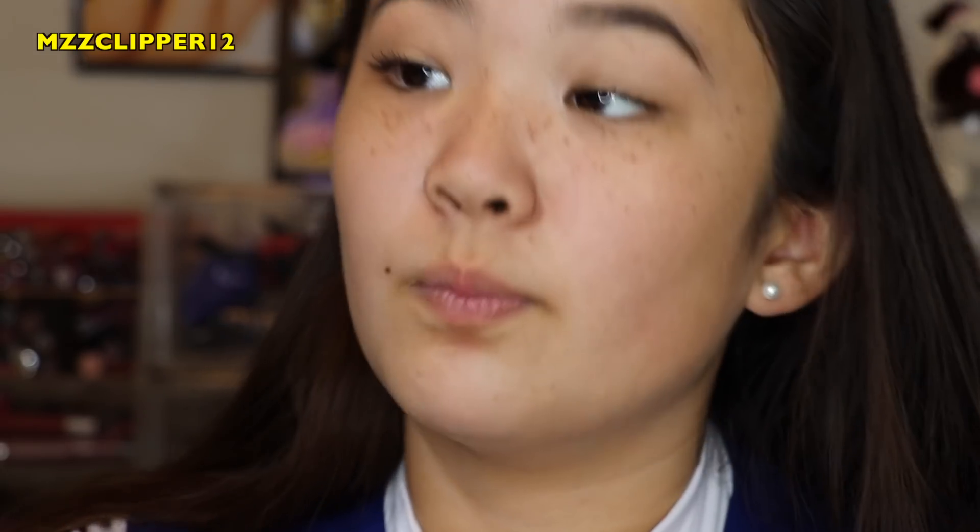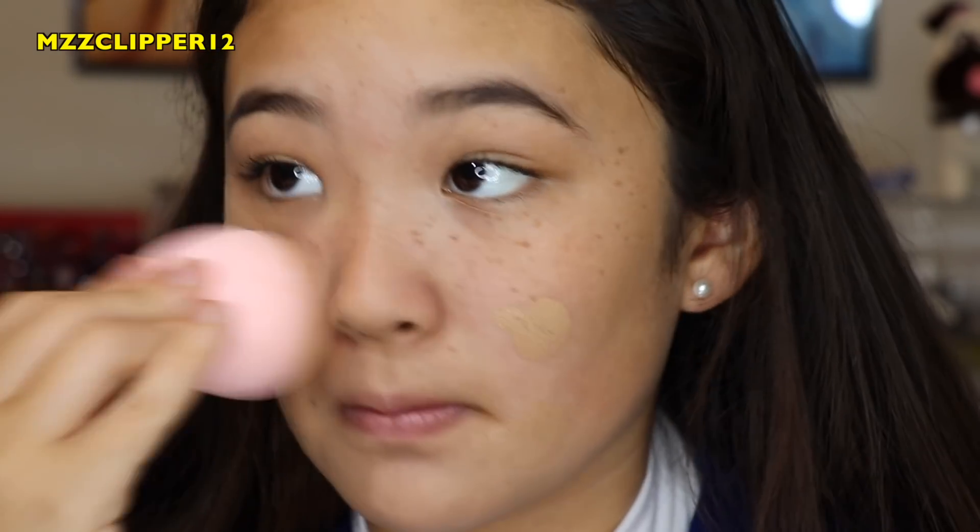You could pair the cheerleading look with like a blue headband. Oh my god, I love Veronica — like, she's like me. The foundation oxidizes a little bit.